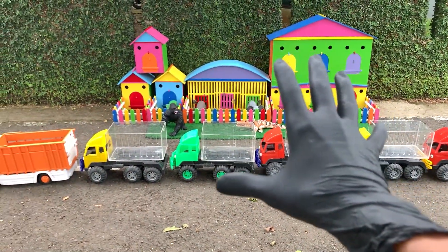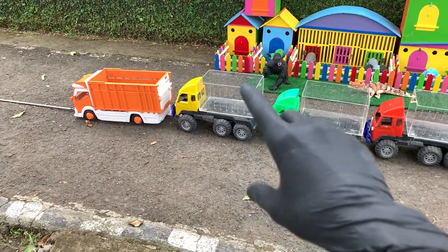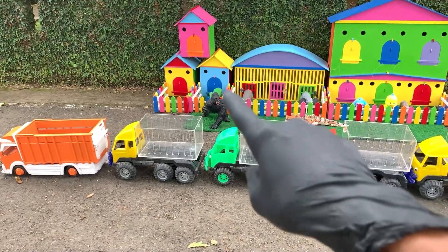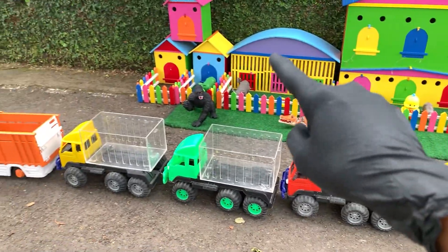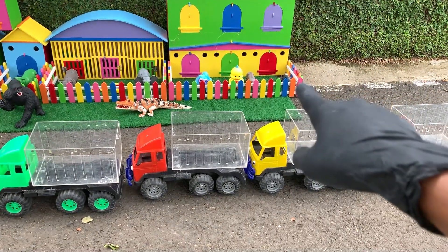Wadidaw, kembali lagi di channel Kakak, Raja Hewan. Mantul. Nah, teman-teman, lihat di depan Kakak sudah terparkir ya mobil truk warna-warni. Dan di belakangnya, lihat ada rumah warna-warni, teman-teman. Di rumah itu pasti banyak hewan. Ayo kita ambil hewan itu dan memasukkannya ke dalam mobil truk ini, teman-teman. Dan Kakak akan membawa mereka jalan-jalan. Oke, dimulai dari sana ya, teman-teman.